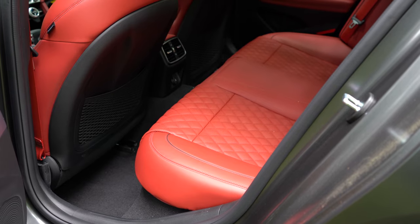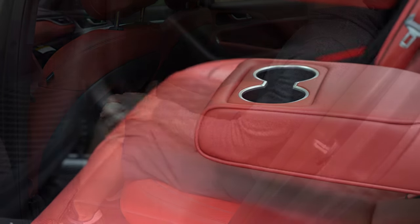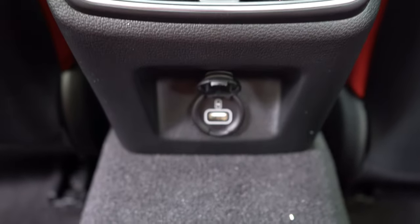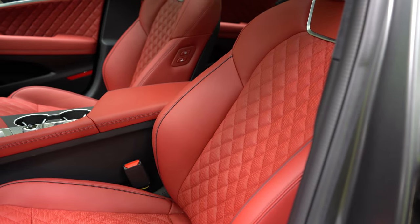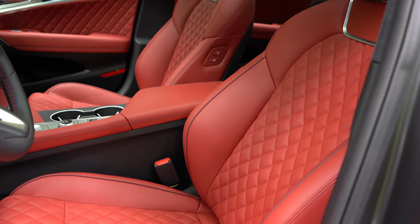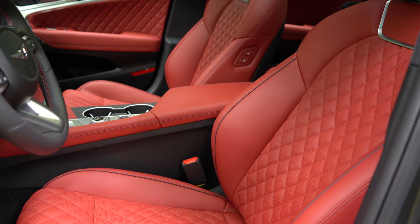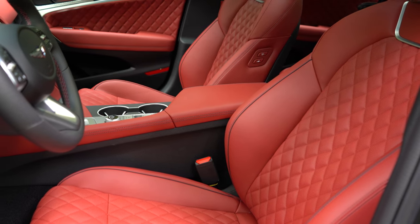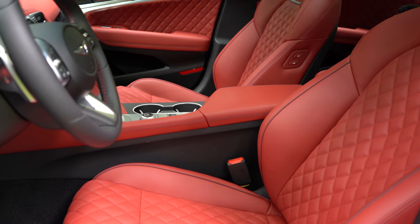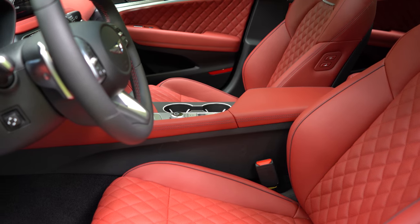Rear legroom comes in at 34.8 inches — I'm an even six feet tall, for reference. A rear center armrest with cup holders comes standard, along with rear ventilation and one USB charging port. Moving to the front seats, there's a 12-way power adjustable driver's seat with four-way power lumbar standard. Leatherette surfaces and heated front seats come standard. The 2.0T Prestige and 3.3-liter models get leather seating.